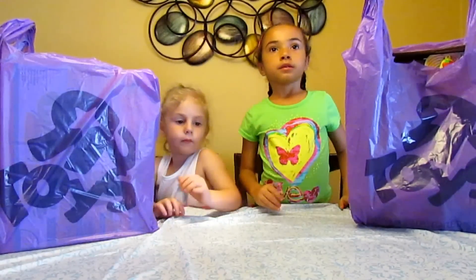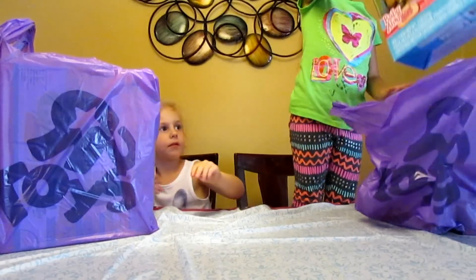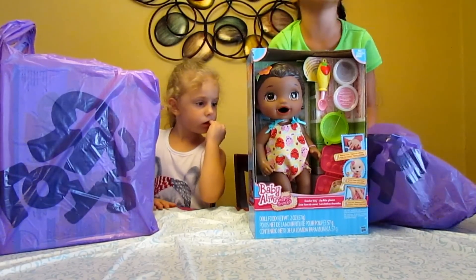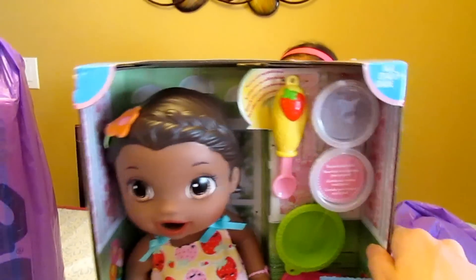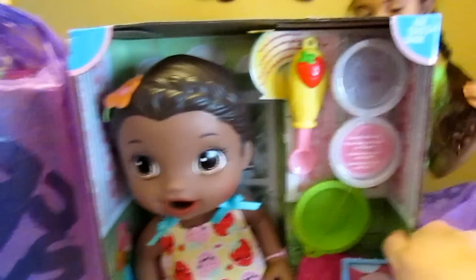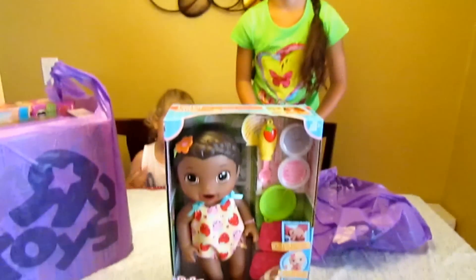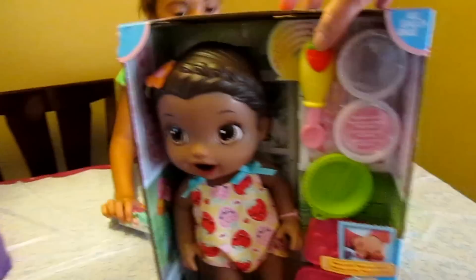Okay, so Nae Nae, why don't you go first and show us what's inside of that bag you got there. What is that? A baby — Baby Alive! It's a Baby Alive and she comes with two kinds of food, a spoon, and a diaper. And what does she do? You feed her and she poops. It's a pooping doll. So there she is — Baby Alive.